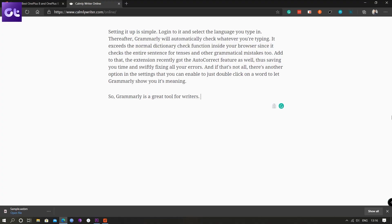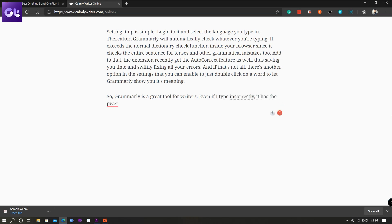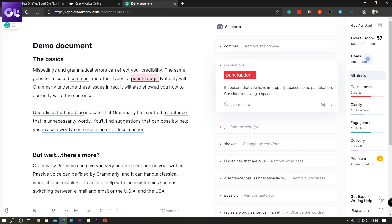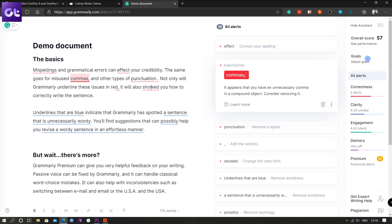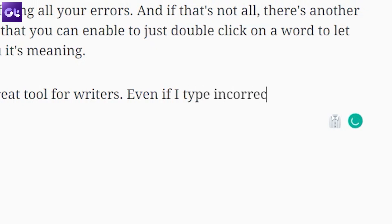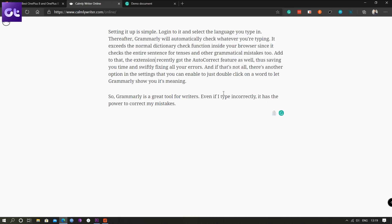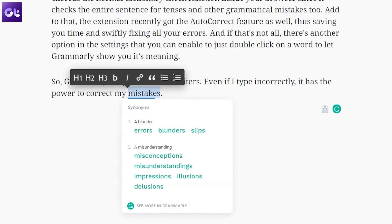Lastly, there's an extension I use extensively not just for work but for daily web browsing as well — it's called Grammarly. Setting it up is simple: log in and select the language you type in, and Grammarly will automatically check whatever you're typing. It exceeds the normal dictionary check function inside your browser since it checks entire sentences for tenses and other grammatical mistakes. The extension recently got an autocorrect feature as well, saving you time and fixing errors swiftly. There's also an option to double-click on a word and let Grammarly show you its meaning.